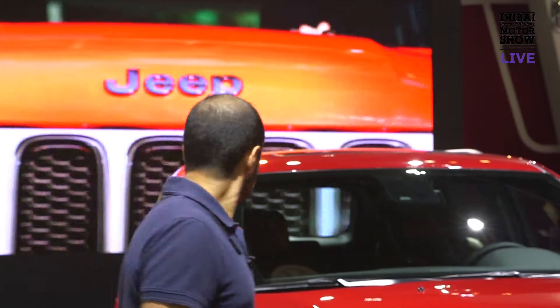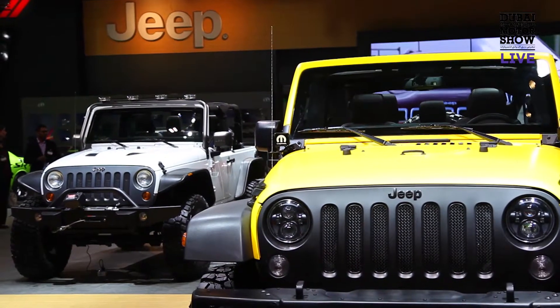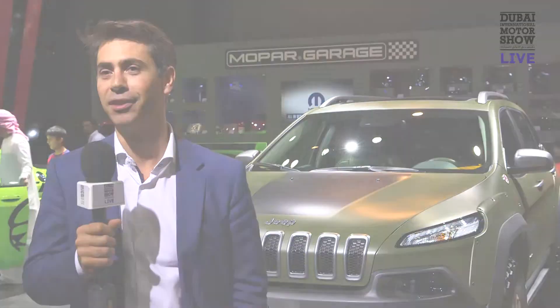The Dubai Motor Show is extremely important for us. Out of the regional shows, it's the third one that we participate in, and we bring here the best of the best of our car line. It's a show we cherish and we want to have a strong presence, as you can see, because it's one of the most important ones for us.